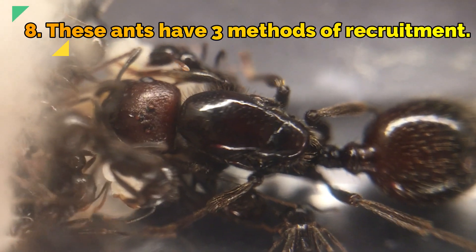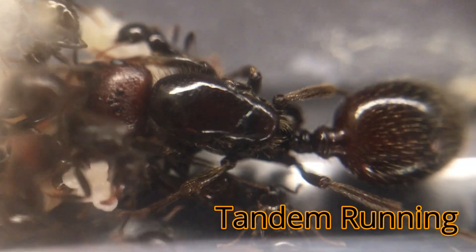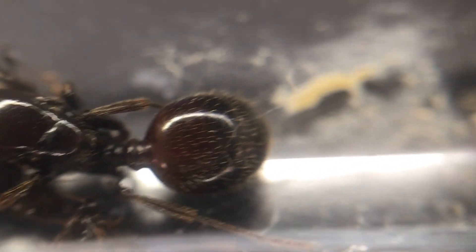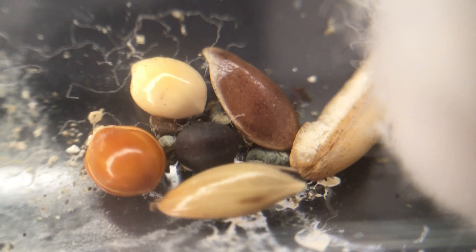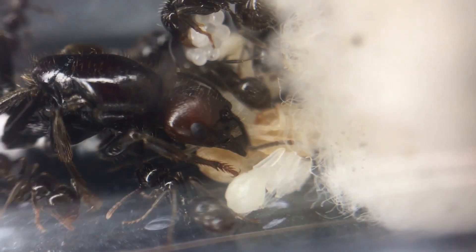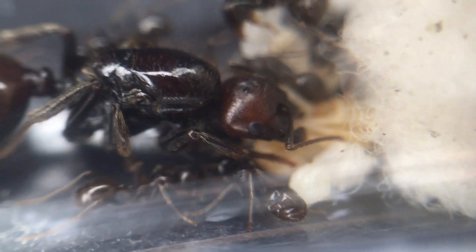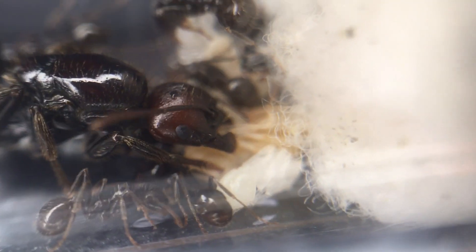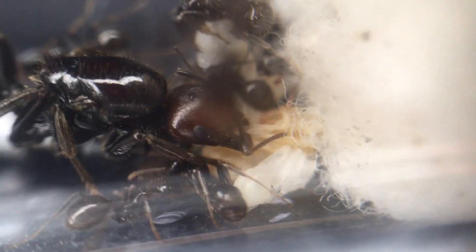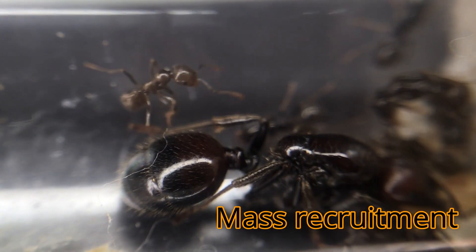Fact 8: These ants have three methods of recruitment. The first is tandem running — using chemical trails, one ant leads a follower to the target location. The second is group recruitment, where one leader ant uses motor display, laying down a temporary recruitment trail, with a team of anywhere between 5 to 50 workers when requiring a large item to be brought back to the nest. The third is mass recruitment, where permanent pheromone trails are laid down, creating a sort of highway for ants to travel between destinations.